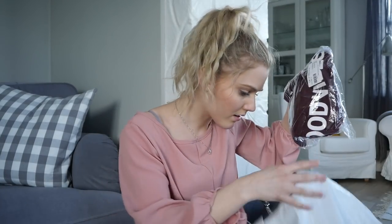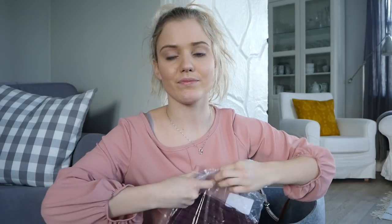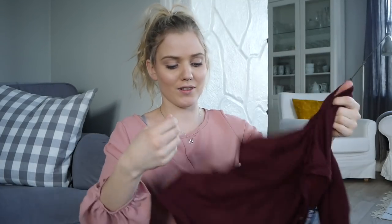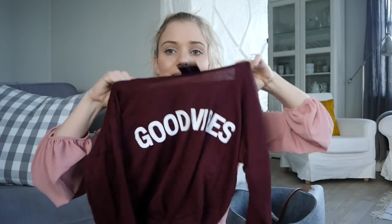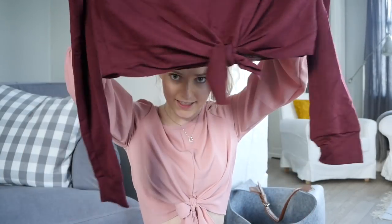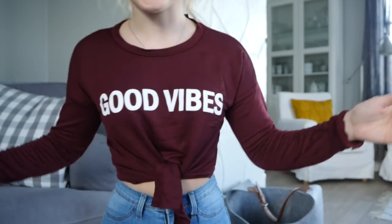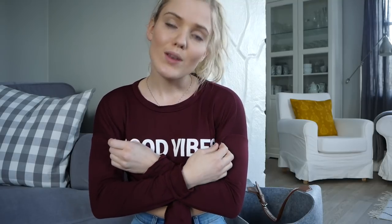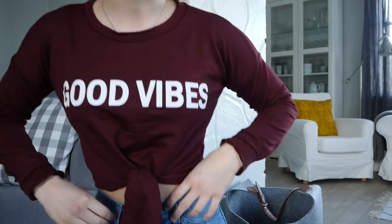The last item is a sweater. It's so soft! It just says 'Kid Vibes' and has a little tie at the bottom. It's really nice. I love it — I love tops like this. It fits perfectly and I'm going to wear it so much. It's comfy and a very thin material, but I really like it. It will look so good with these jeans.